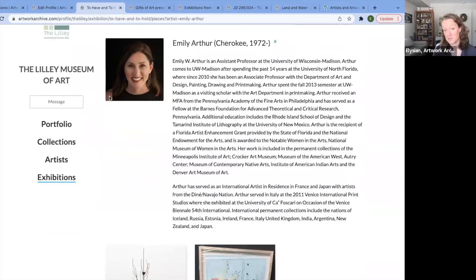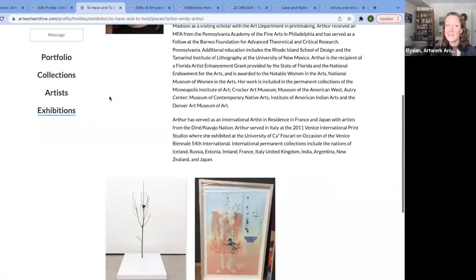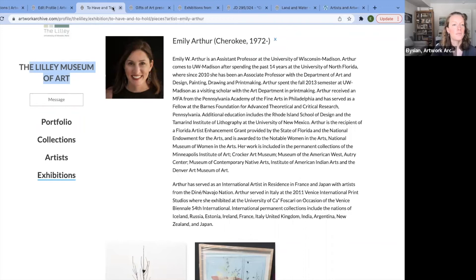Here's another great example of a really robust artist profile page through the exhibition — we can learn more about Emily and the artworks of hers that are in the Lilly Museum of Art exhibition.